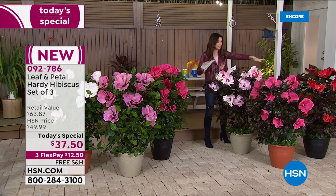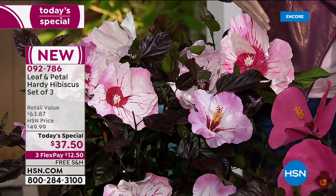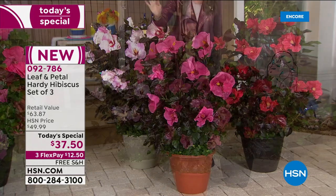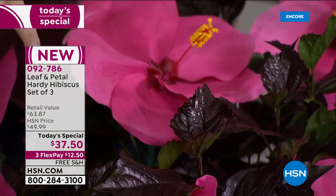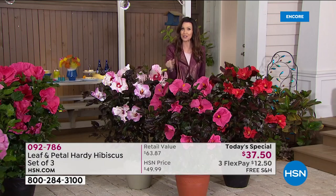This is called the Starry Night Collection. The way I can tell the difference — the blooms are the size of dinner plates. Someone walked out and said, 'Wow, that's the size of your head.' These are the biggest, most glorious blooms I have ever seen. The Starry Night has almost like a burgundy, mulberry-toned leaf. So if you want that really exotic, deep, dramatic look as a background for your hibiscus, go with the Starry Night.